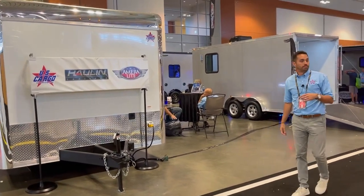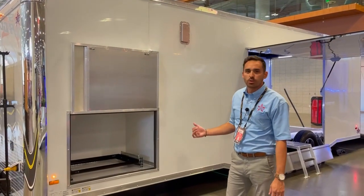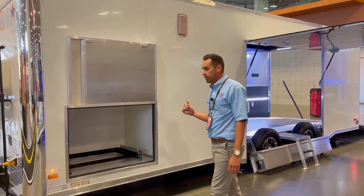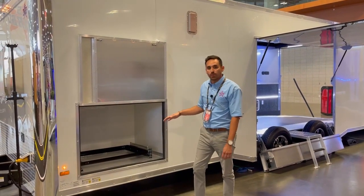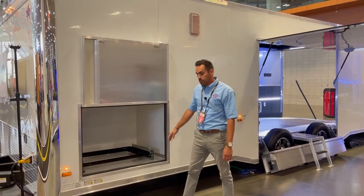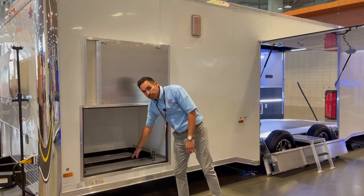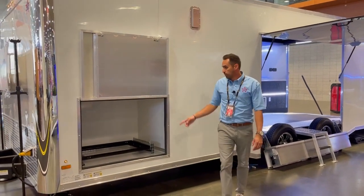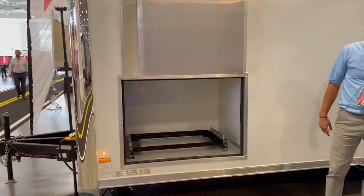As I explained earlier, this is equipped with the Racer Cabinet Package, which includes the interior cabinetry and a generator slide-out tray. The slide-out tray fits most standard generator sizes. Also, as you can see inside, it's equipped with a battery, converter, and charge line.